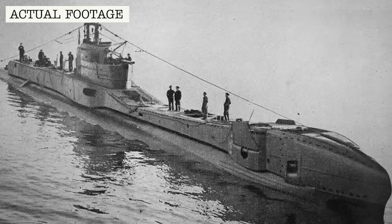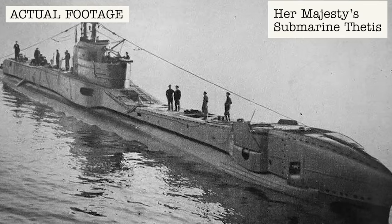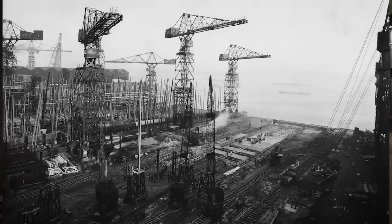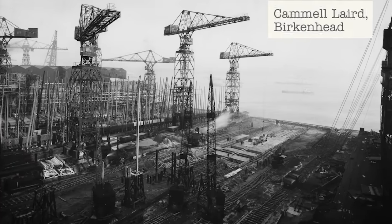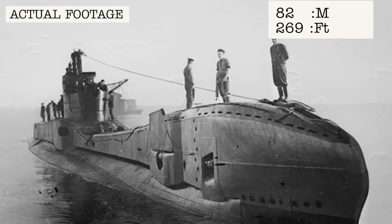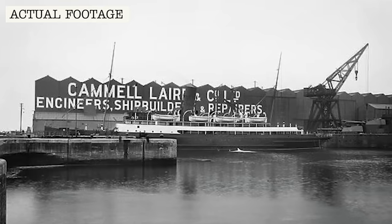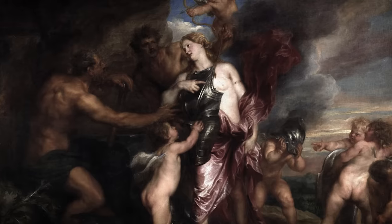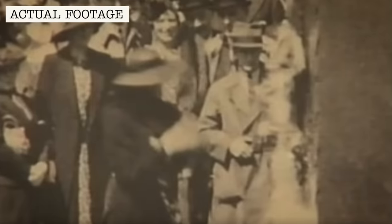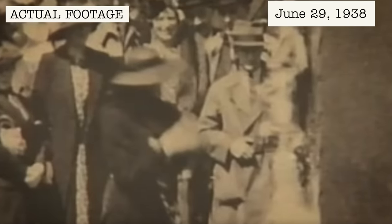Each of the submarines is allocated a name starting with the letter T. HMS Thetis, or Her Majesty Submarine Thetis, begins construction in December 1936 at the Camel Laird Shipyard in Birkenhead. The 82-metre long HMS Thetis is the first T-class to be built by the Camel Laird Company. Named after Thetis, the mother of Achilles in Greek mythology, it's launched with a champagne christening on the 29th of June 1938.